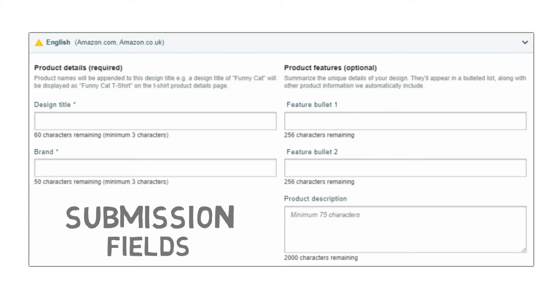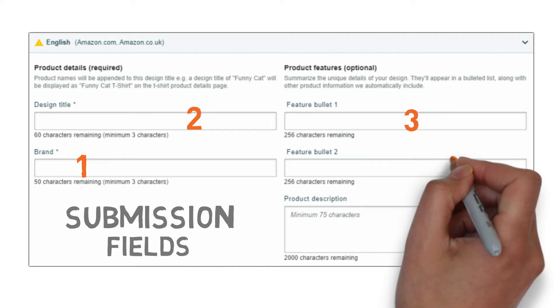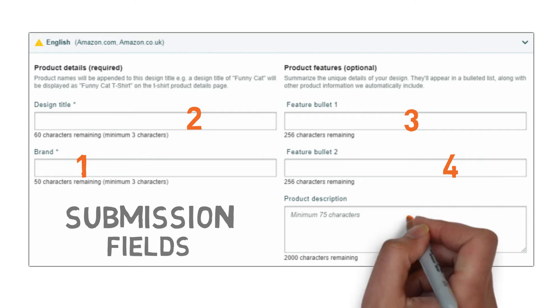Here is the breakdown of what we'll go through in the upcoming minutes. First we have the brand name, then the product title. Afterwards, we'll get into deep details regarding bullet one and bullet two. And lastly, we'll explain how description fields work and if they are any good. Let's start with brand names.